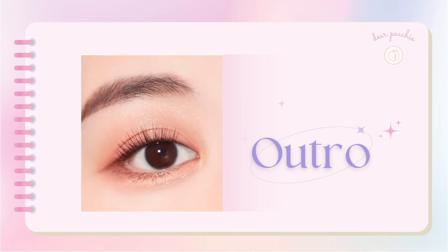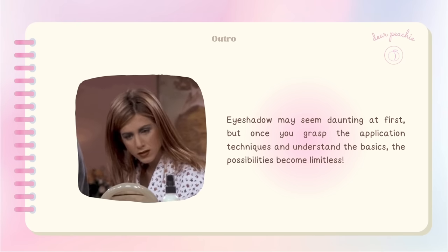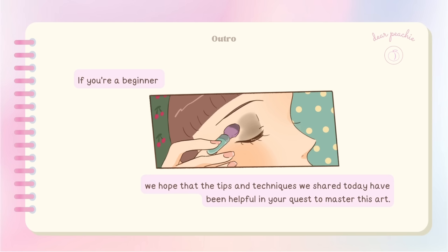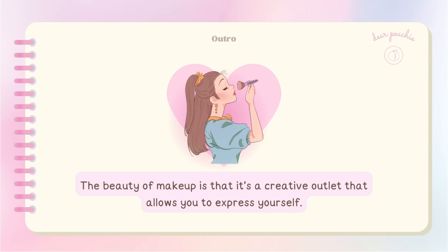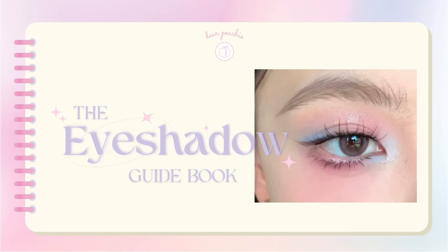Eyeshadow may seem daunting at first, but once you grasp the application techniques and understand the basics, the possibilities become limitless — from different colors and finishes to various application methods. Whether you're looking to enhance your eye shape or find looks that match your personal style, we hope this video has provided valuable insights. The key to mastering eyeshadow application is practice — don't be afraid to try out new looks and step out of your comfort zone. The beauty of makeup is that it's a creative outlet that allows you to express yourself. Thank you so much for watching — goodbye peachies!